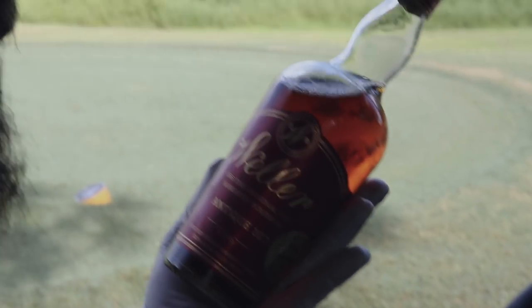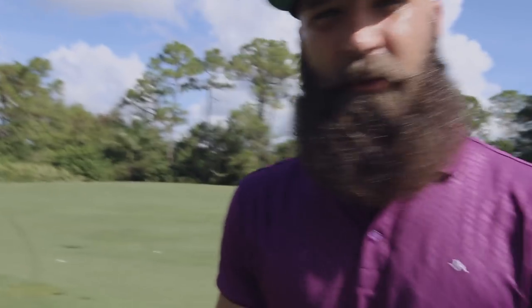Sweating profusely — it's the first hole. I'm gonna hit this wedge. We're gonna talk about Weller Antique 107, one of my favorites — the Sazerac Company, Buffalo Trace Distillery. Home run, but you already knew that. So get out of my way, let me hit this ball and we'll talk about it.